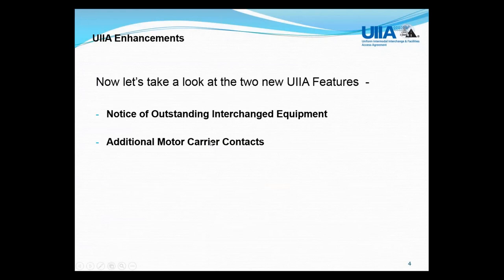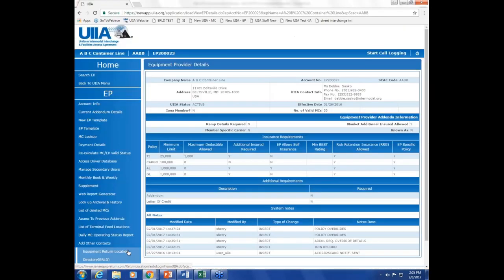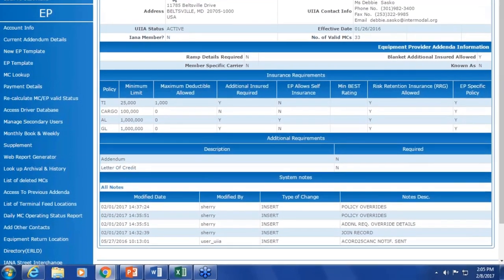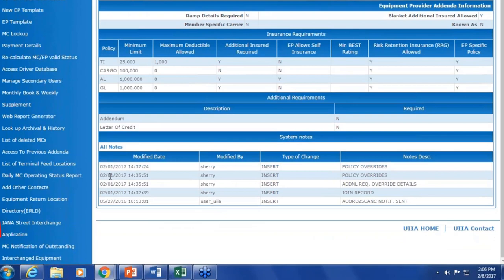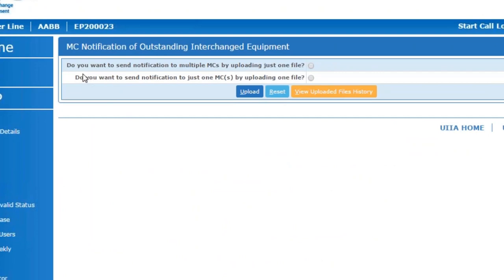Now I'd like to take you within the UIIA application so we can look at these features. This is our test system, and I'm logged in as a test equipment provider. The new outstanding interchange notification feature will be the last link on your navigation bar once you log into the application. If you click that, you'll be taken to a screen that gives you two options.